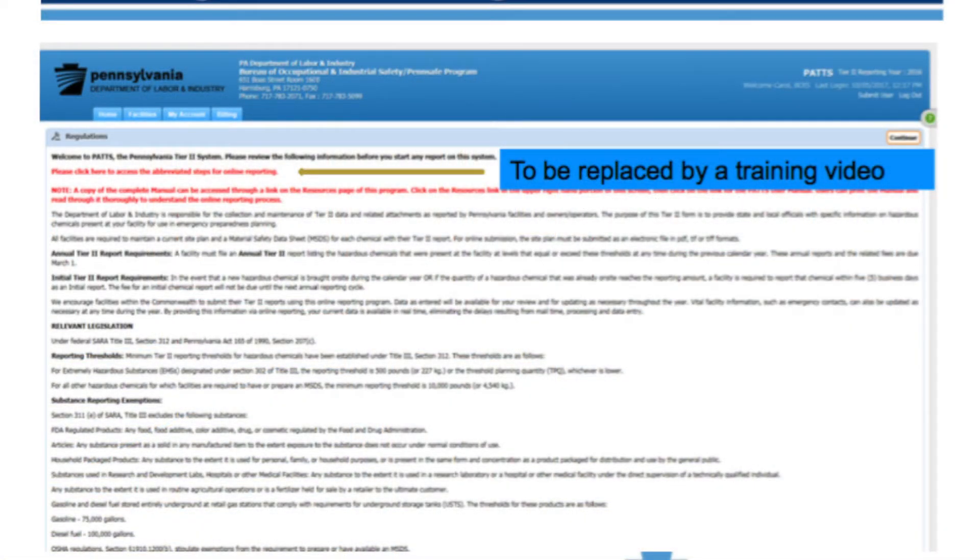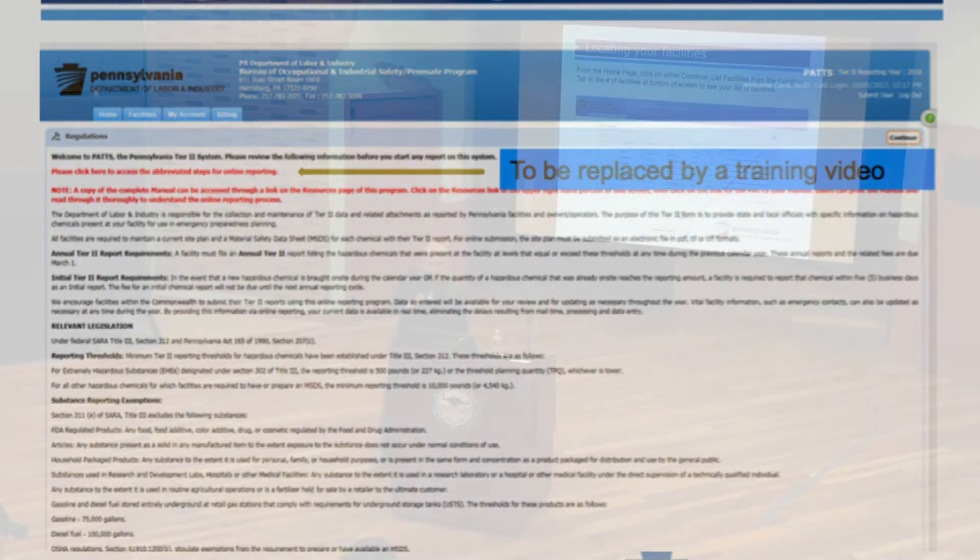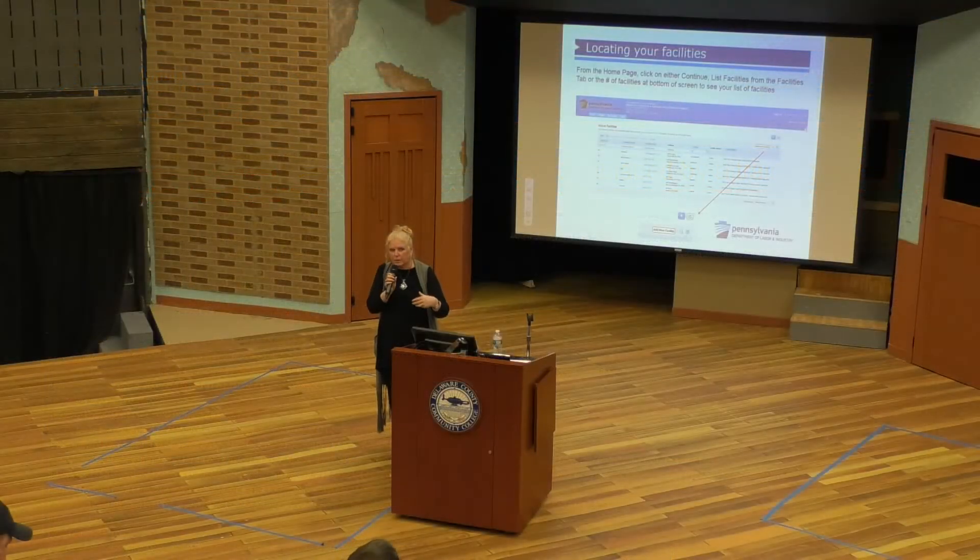This is the screen that you're used to seeing when you first sign in. One of the things we are going to do is replace that one area with an actual 15-minute video so that anybody who hasn't been able to get this type of information in this kind of environment can go there, watch the video, and it will go through the different screens so that they have a visual to follow. The whole system is designed to use more tabs as opposed to trying to figure your way through the old system.